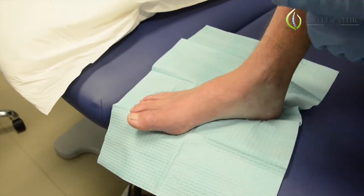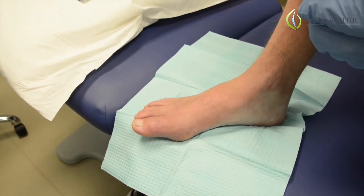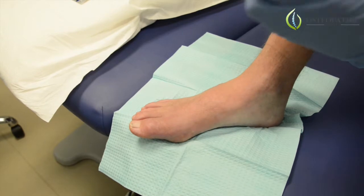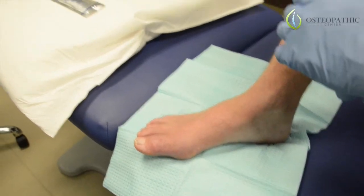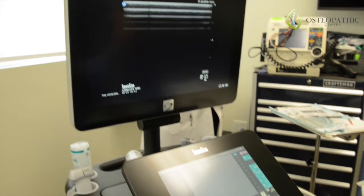Now, of course, this is diagnosed via x-ray and monitored through healing via x-ray, but we can see the cortical irregularities on the ultrasound that we're getting ready to do, and you'll see the direct injection to the fracture site on the ultrasound itself.